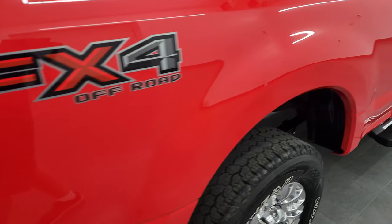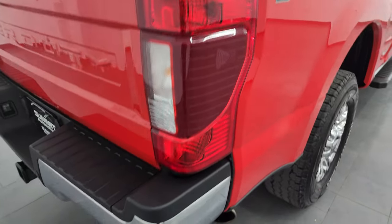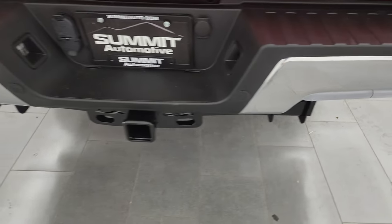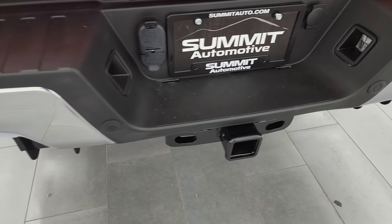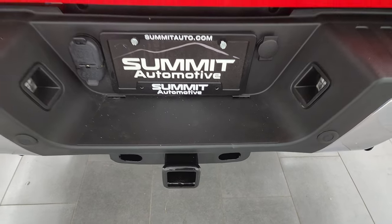FX4 off-road suspension package gives you the skid plates. Rear bumper is in great shape — no dents or dings. It does have the backup parking sensors, full towing package which includes the receiver hitch, 4-pin and 7-pin wiring.